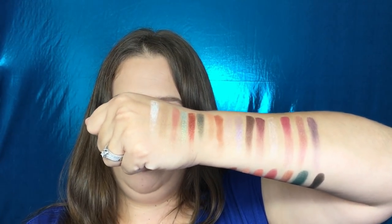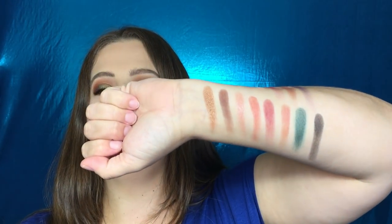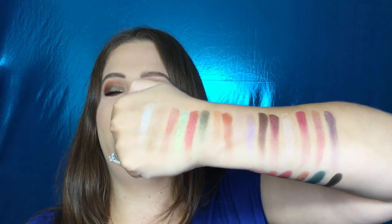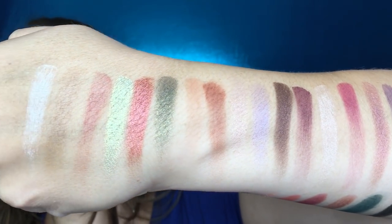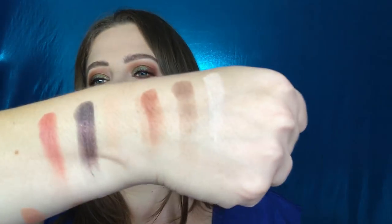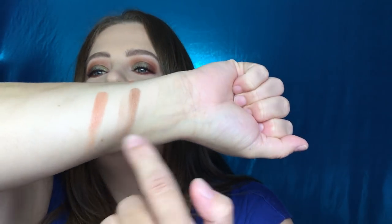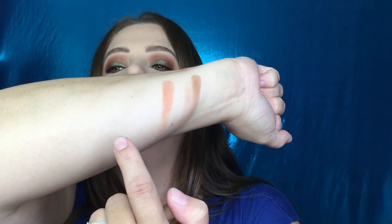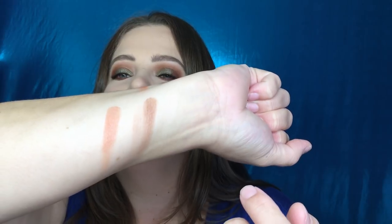Here are all The Once palette swatches — really, really pretty. Oh my gosh, the colors are so freaking gorgeous. And then these are the eyeshadows in The Needs palette, and these are your face colors from The Needs palette — your bronzer, your blush, and your highlighter. I also tried to swatch that translucent color.